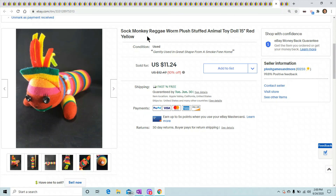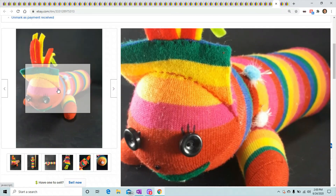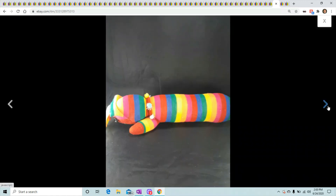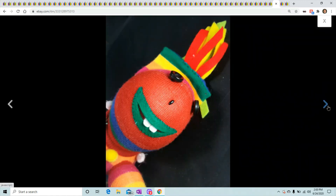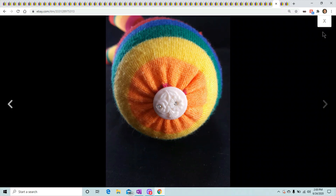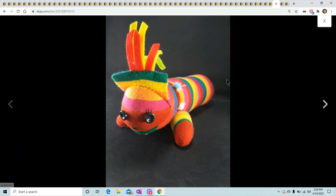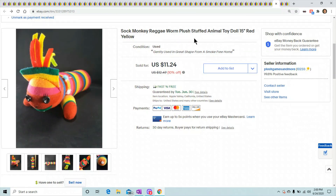Here's a funny sock monkey reggae worm — I didn't know how to describe this thing. I had this guy for a while and finally someone wanted to buy it. You can see it has a weird button — it has to be like a handmade item. I stuck it up there and it took a while to sell, but I got $11.24 for it. I'm glad to see it go.